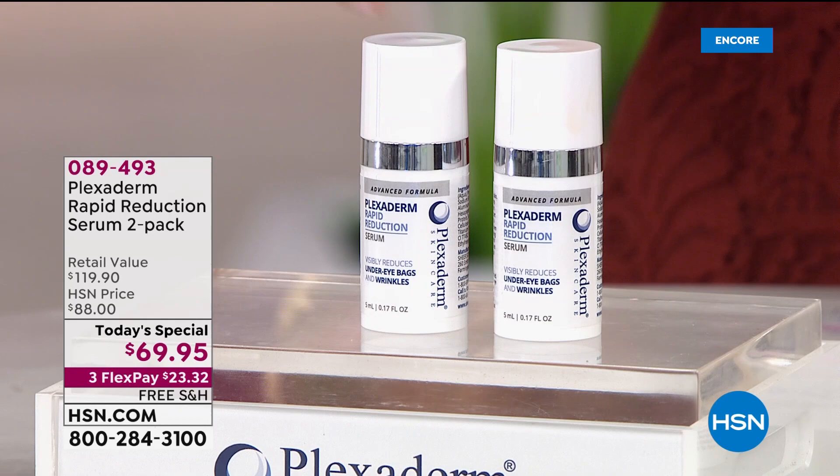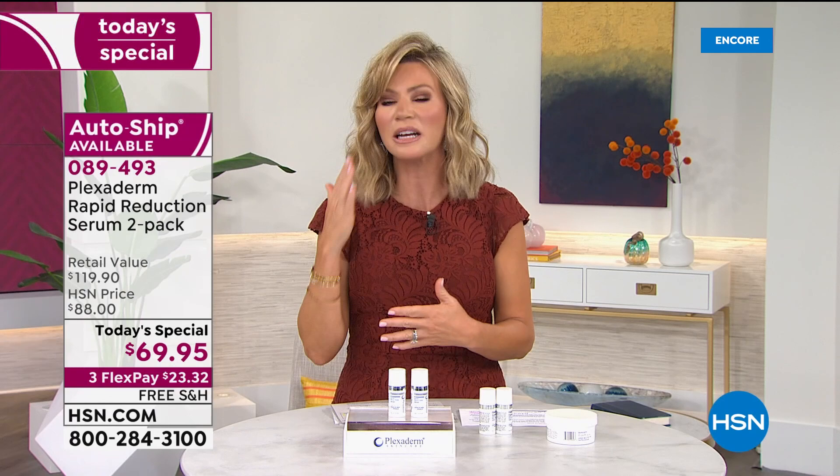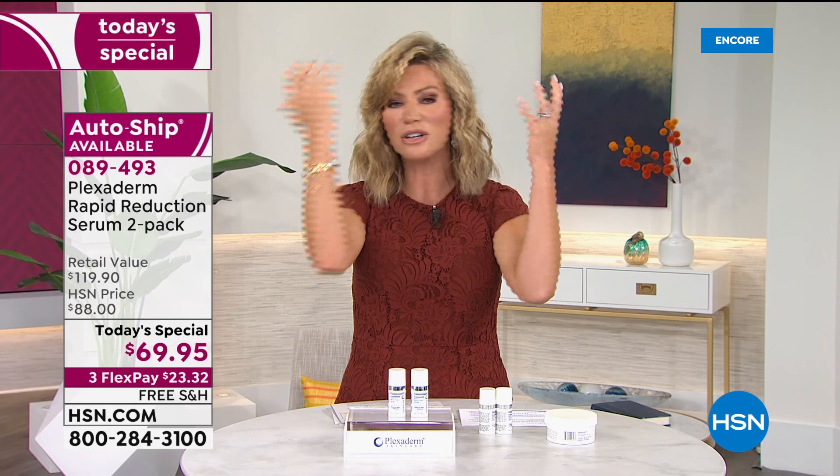It's Plexiderm. It really is. It's going to work. It's never going to let you down. It's going to work all day long. Regardless of where it is on your face that you want to firm or smooth, this does what no other eye cream can do — because it's not a cream.